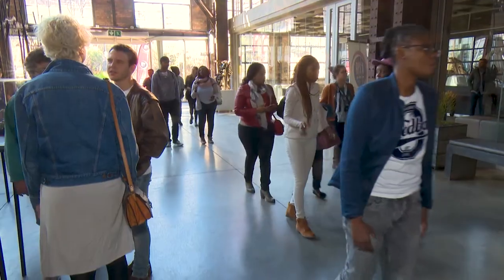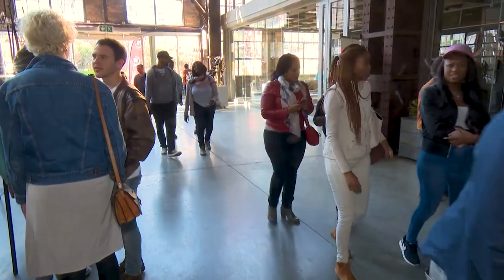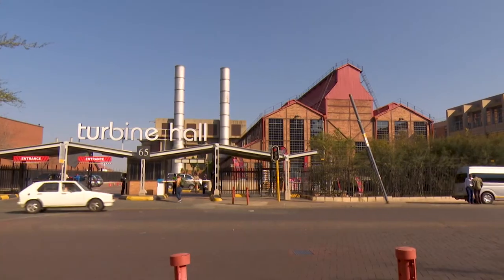Supporting local artists isn't just helping their careers develop — it's growing the industry and celebrating local stories and creativity.